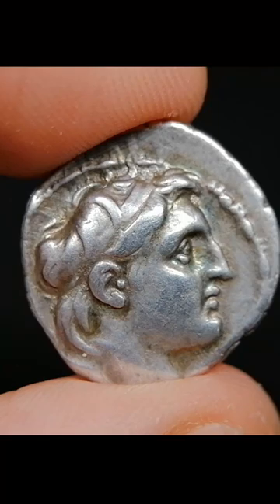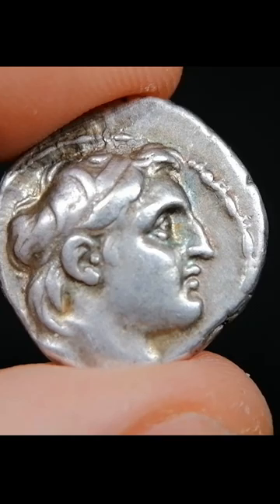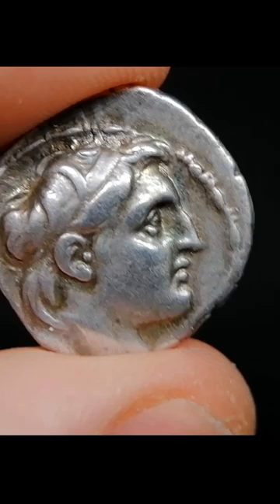The Seleucid Empire produced some of the very best portraits in ancient numismatics. Check out this drachma of Demetrius I, struck around 150 BC. Despite the empire being in turmoil at that time, the coins were still produced in very high quality, as we can see with this lovely portrait.